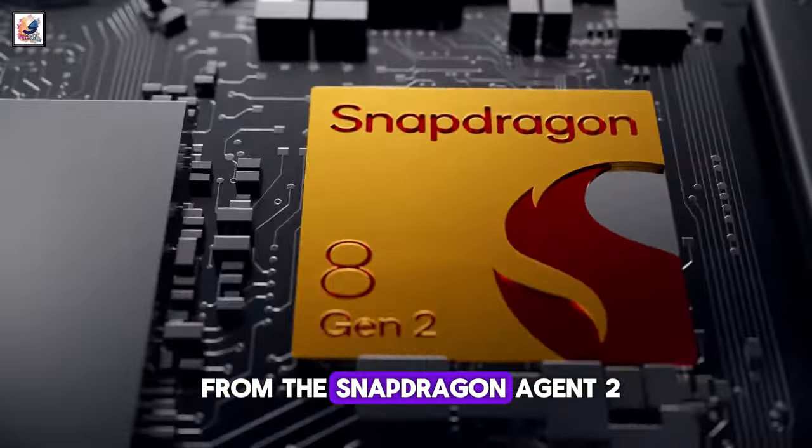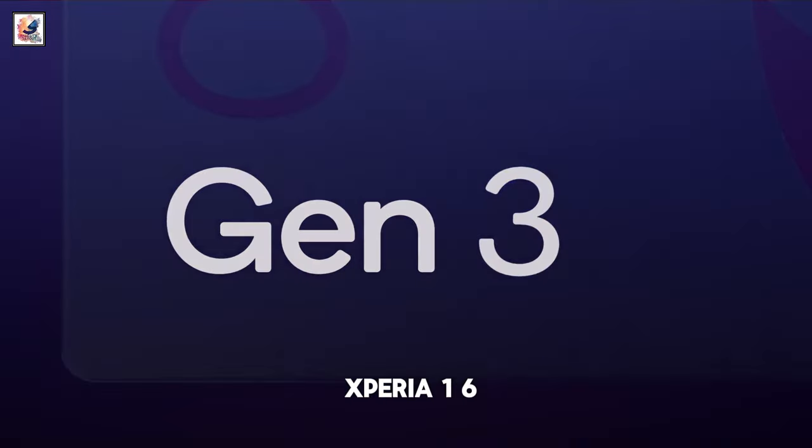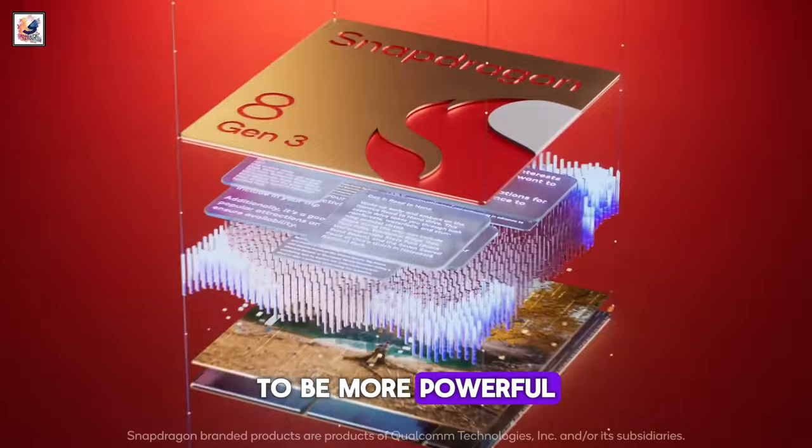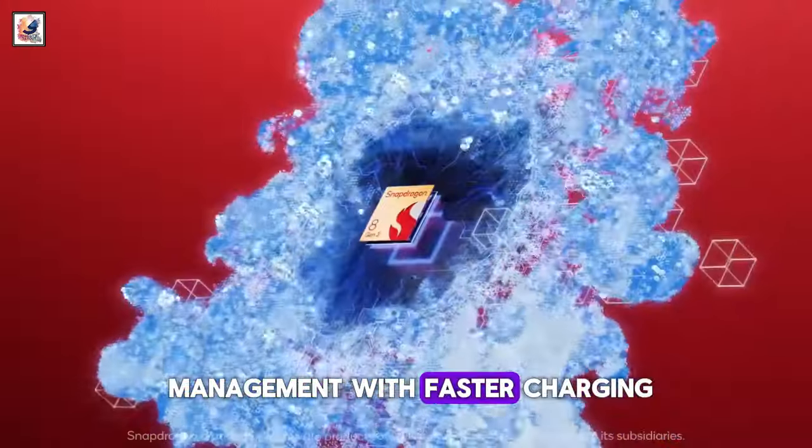Sony is likely to move from the Snapdragon 8 Gen 2 to the Snapdragon 8 Gen 3, so expect the Sony Xperia 1 VI to be more powerful than the Xperia 1V. We'd also like to see better heat management and faster charging.